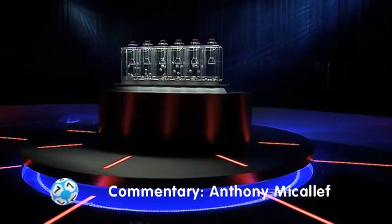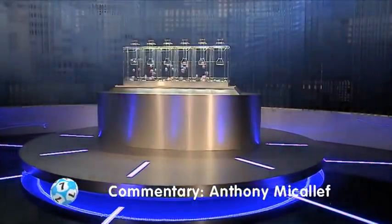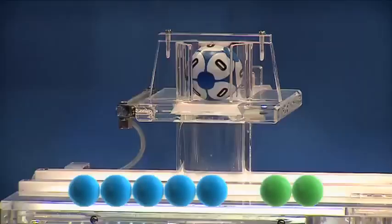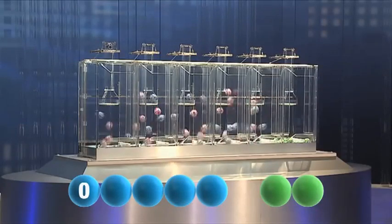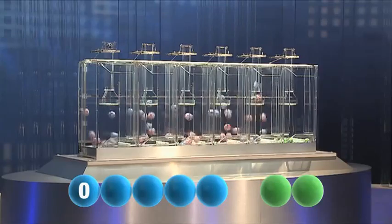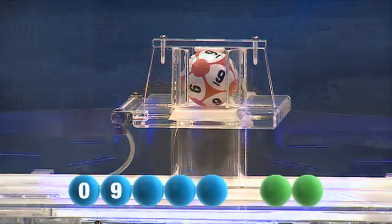So here we go, we're off and rolling with tonight's draw. Our first number is the number zero. The second number is nine.